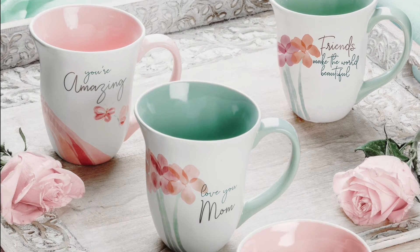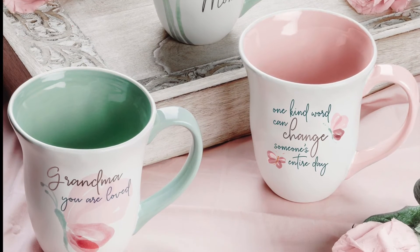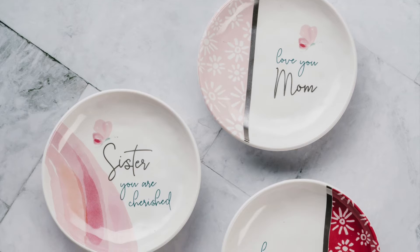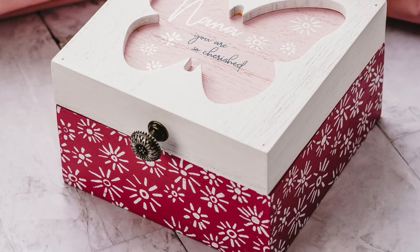The mugs have a handmade shape and feel to them along with metallic silver text, which is unique and very pretty. The keepsake dishes and hinged butterfly boxes are perfect to place your favorite jewelry in.